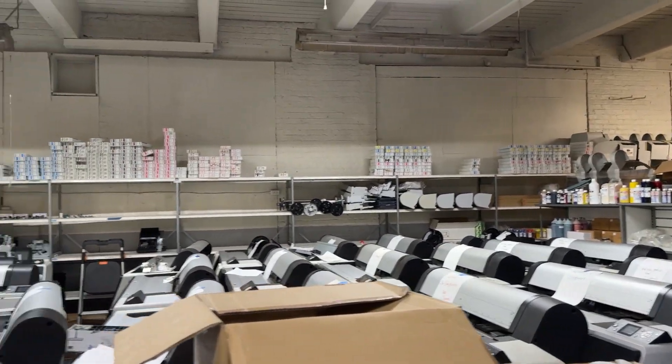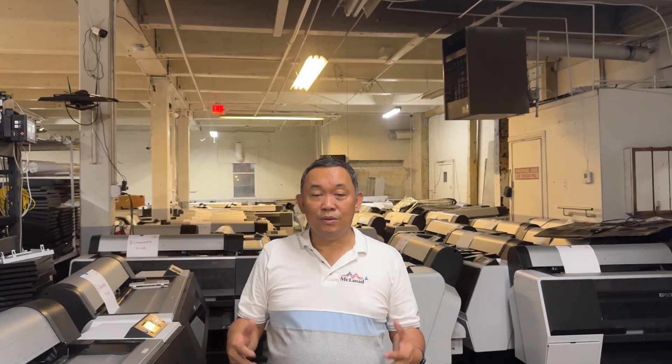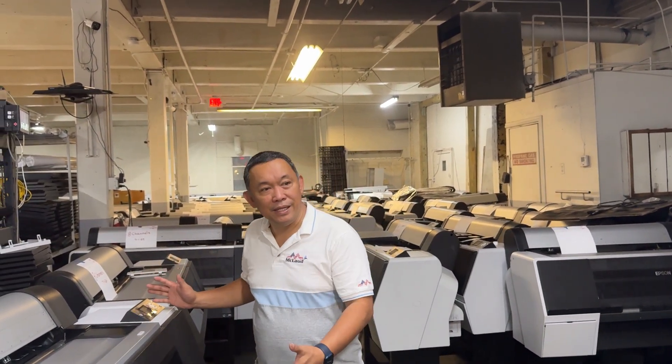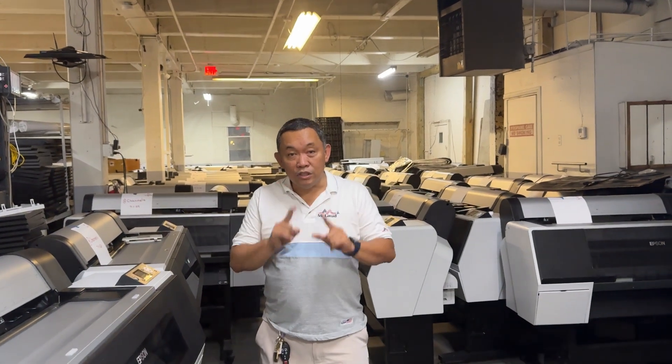We have a lot of original ink over there. You can use it as a photo printer, a sublimation printer, an eco-solvent printer — whatever you want to convert with this printer. You just put the ink in and it will run. You can use it for sublimation, DTF, photo printing, document printing, or canvas printing. This is a multi-purpose printer for the cost of $2,000.